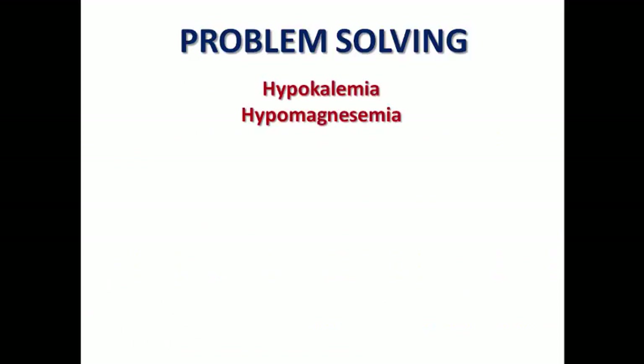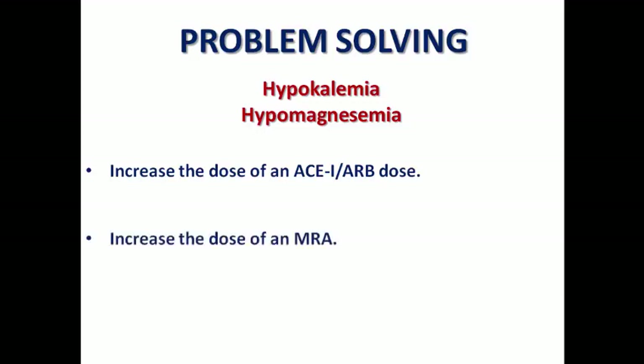Hypokalemia and hypomagnesemia are part of the pharmacological effect of potassium-losing diuretics. In this case, we can increase the dose of an ACE inhibitor or ARB, guided by blood pressure. We can increase the dose of an MRA, which is helpful as a potassium-sparing diuretic. And we can add potassium or magnesium supplements in case of refractory hypokalemia or hypomagnesemia — we rarely need this combination, but in refractory cases we may.